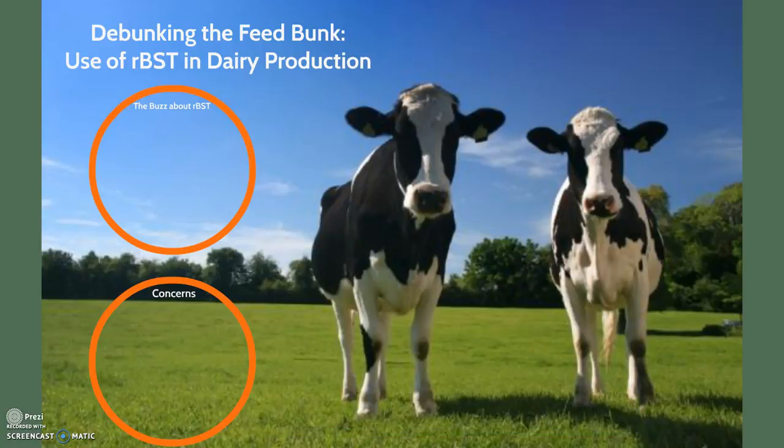We care about our food a lot — how it's made, where it comes from, what benefits and risks it adds to our health, and how the animals it came from are treated. Not surprisingly, one of the hot topics in past years and current news is the use of recombinant bovine somatotropin, or rBST, in dairy production. Conflicting media investigations and scientific reports have made it difficult for consumers to understand the use of this biotechnology, so we hope this presentation helps to debunk the feedbunk and increase general understanding of agricultural practices.